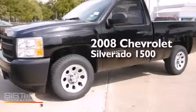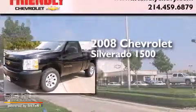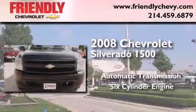This is a certified pre-owned 2008 Chevrolet Silverado 1500. This truck has an automatic transmission and a six-cylinder engine.